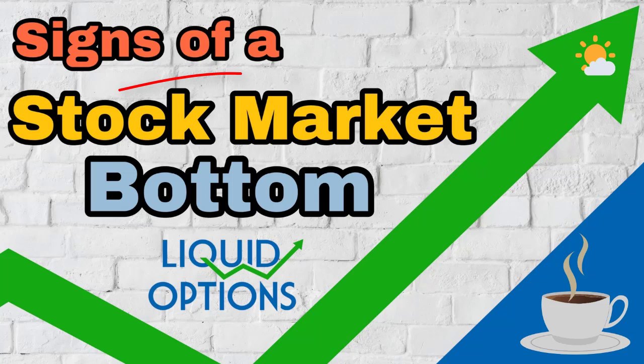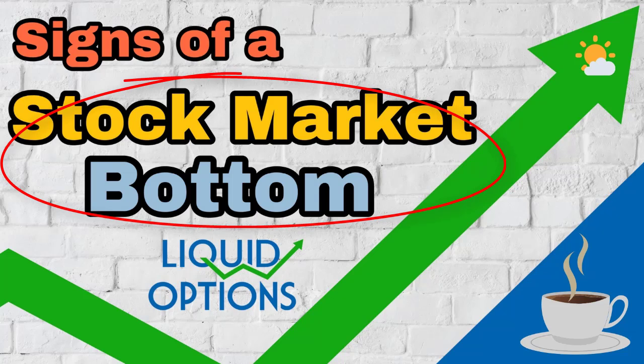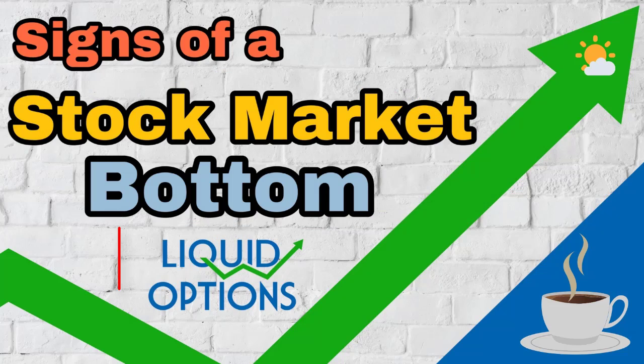Is the crash over and has the stock market reached the bottom? That's what we're talking about in this week's edition of Liquid Options TV, a weekly show to help you with your options trading with a new episode posted each week right here on YouTube. My name is Eric, and by the end of this video, you're going to understand the number one thing I'm looking for to tell if the market bottom is in.